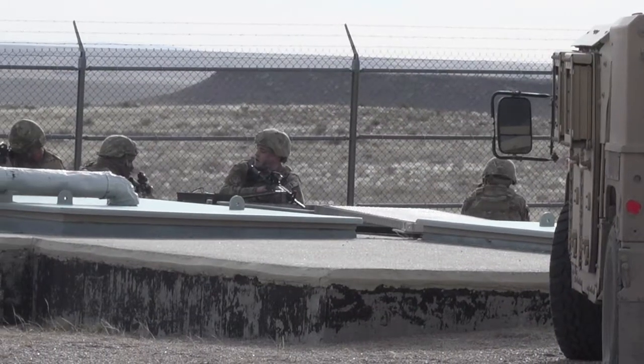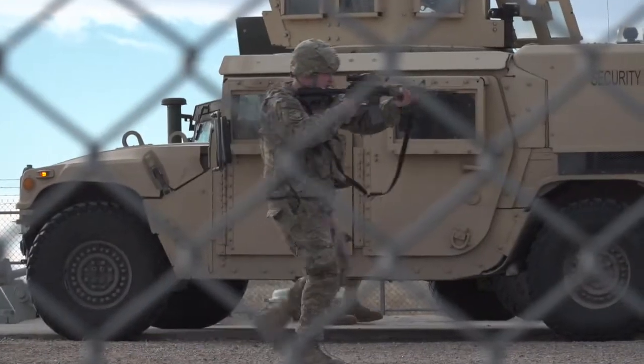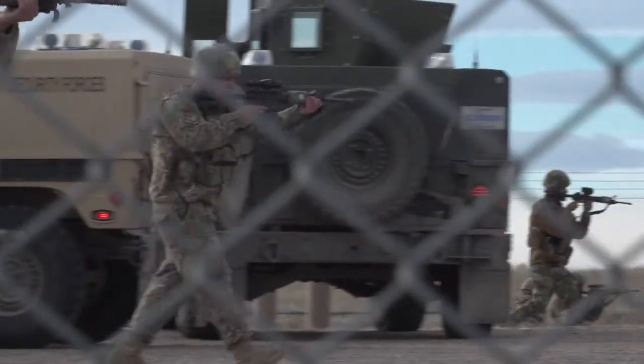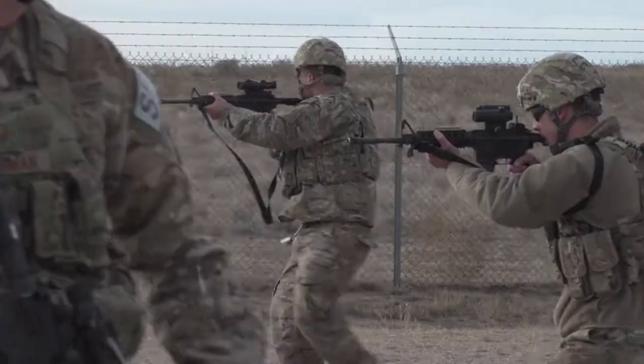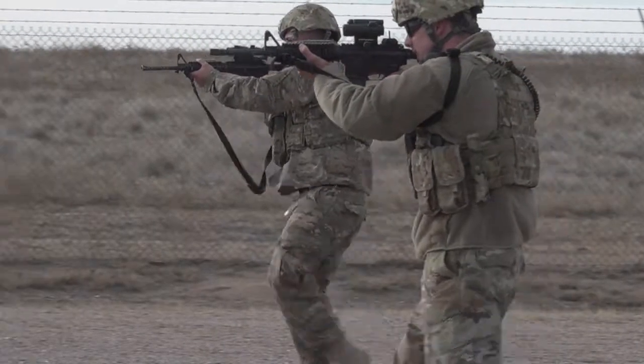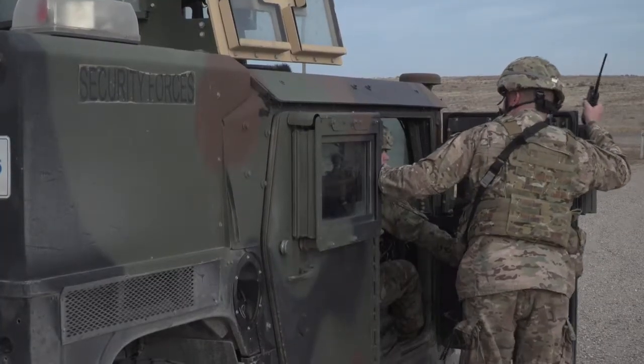Topside, military security forces are responsible for making sure no one or no country can physically get a hold of the missiles. This crew is training for a hostile takeover. It's very important because there's a nuclear weapon out here, so we have to ensure that our people can get out here in a timely manner and neutralize any threat that might try to take that weapon. Though a takeover hasn't ever occurred, the men methodically train as many as eight times a month, knowing full well that other countries would love to get their hands on our weapons.